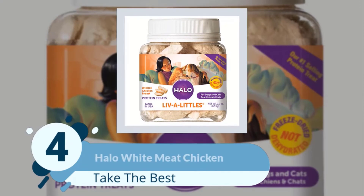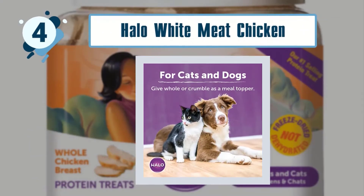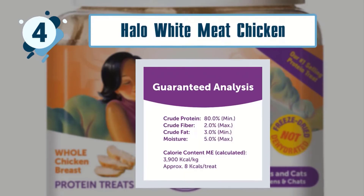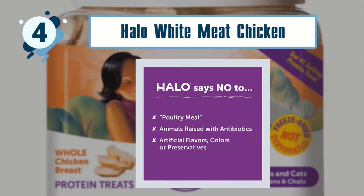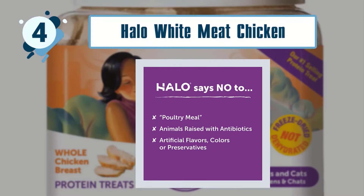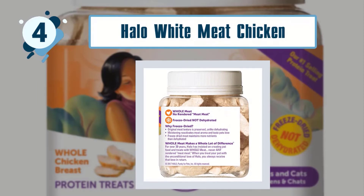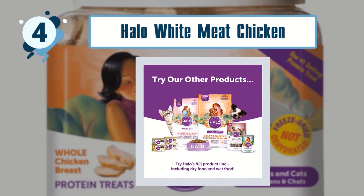Number 4: Halo White Meat Chicken Freeze-Dried Dog Food. This little bottle of whole chicken protein treats has been produced right here in the U.S. and could be just what you are looking for to reward your dog naturally. There are no concerns about artificial ingredients because the only ingredients are chicken, water, sodium phosphate, salt and carrageenan. The chickens used in this product have been raised without the use of antibiotics.